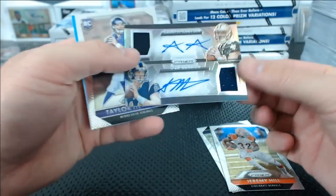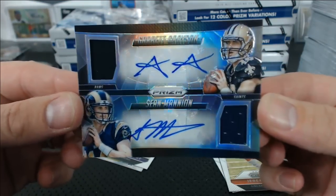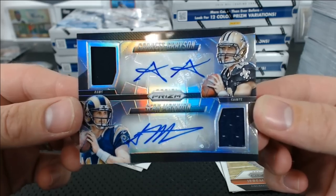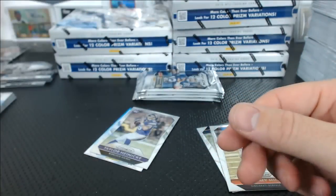Wait, I lied — there is a relic! It's a dual auto relic: Grayson and Mannion. Spain and Oldenburga. 5 of 25.